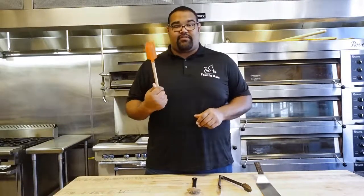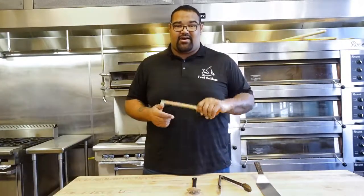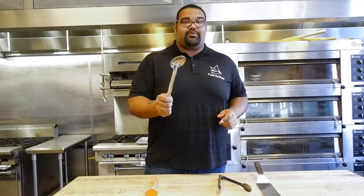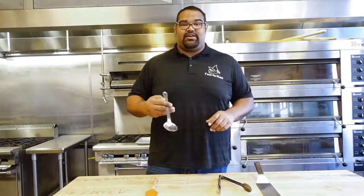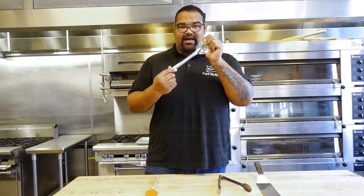It goes up to 450 degrees, so even if you accidentally leave it in the oven, it's not going to hurt. Next thing we're going to talk about is the slotted metal spoon. A slotted metal spoon is really good, especially when you're doing poached eggs, braises, or anything like that where you're trying to keep the liquid off of your food. This is a really good tool to have.